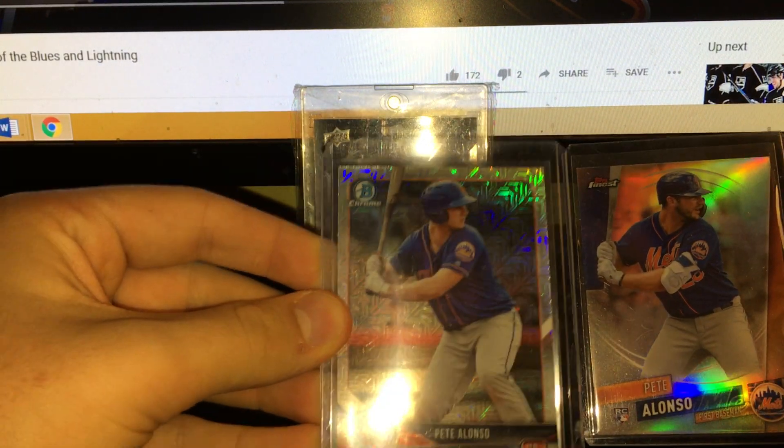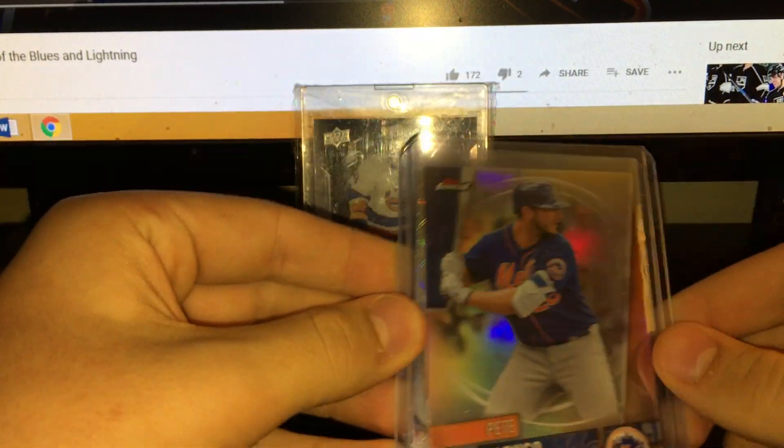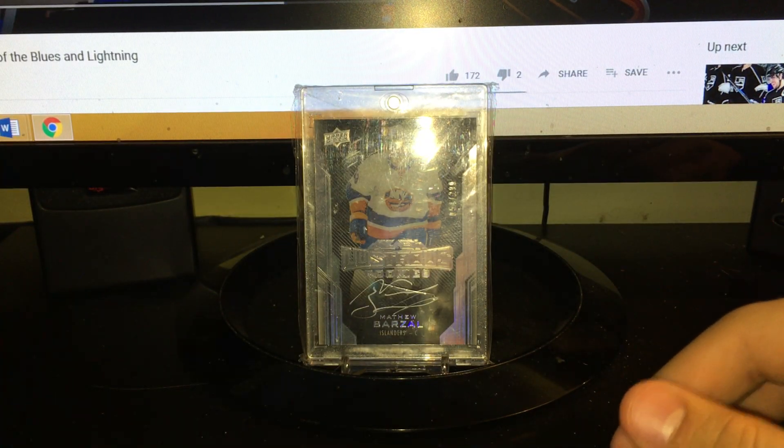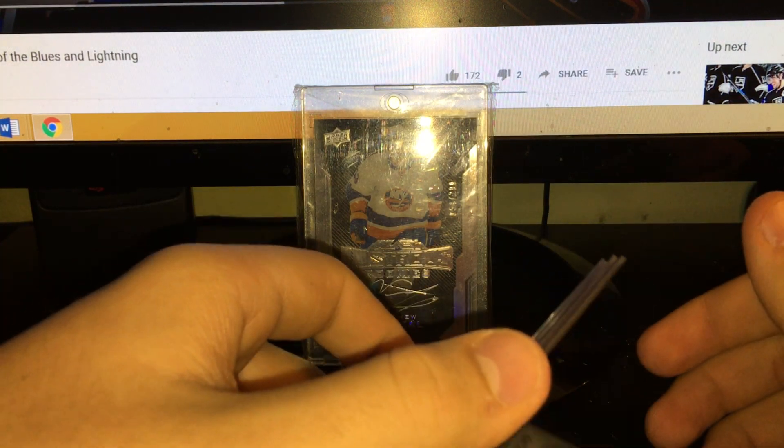These two cheaper pickups here - 10 bucks for these two: a mojo refractor Pete Alonso and a Pete Alonso rookie refractor from Finest. I got these in a trade for like two LeBron base cards.